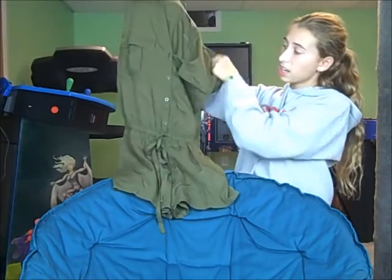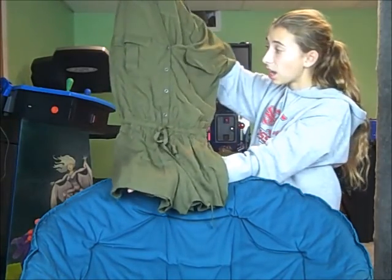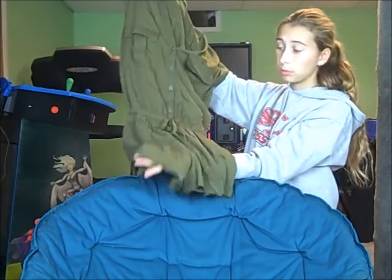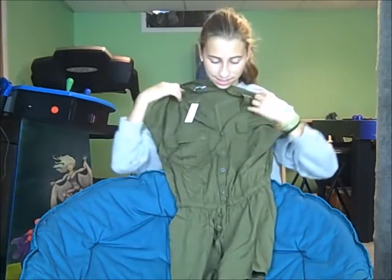My grandma got me this romper. It's like an army green — it's really pretty. I'm going to probably be wearing this a lot because I've always wanted a romper. So I'm very excited for this, and it's like the correct material, so I'm so excited.